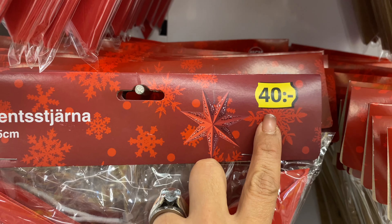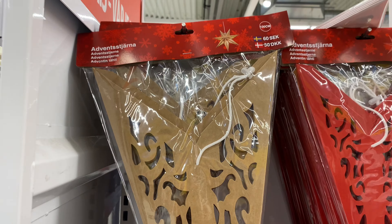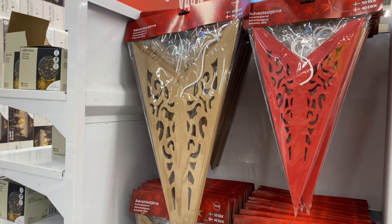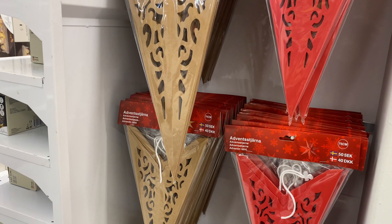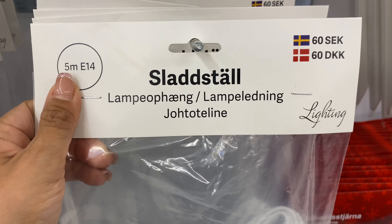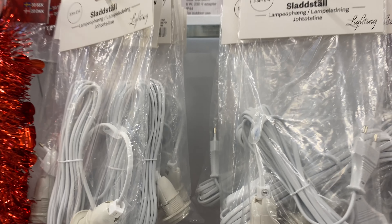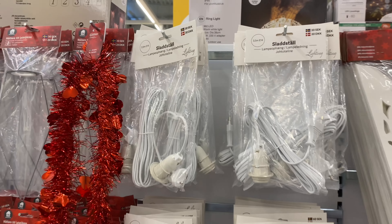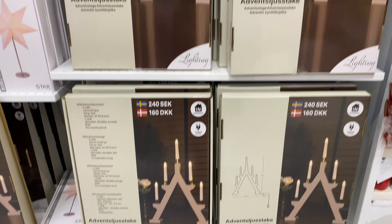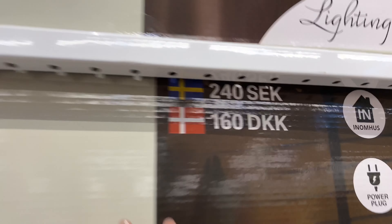That allows you to change them up every year if you like. The medium-sized stars were 50 crowns and the bigger ones were 80 crowns — really not expensive at all. If it's your first time buying them, you'll need to buy the cord that goes with the star. Once you have that, you can just swap in different colored stars each year.